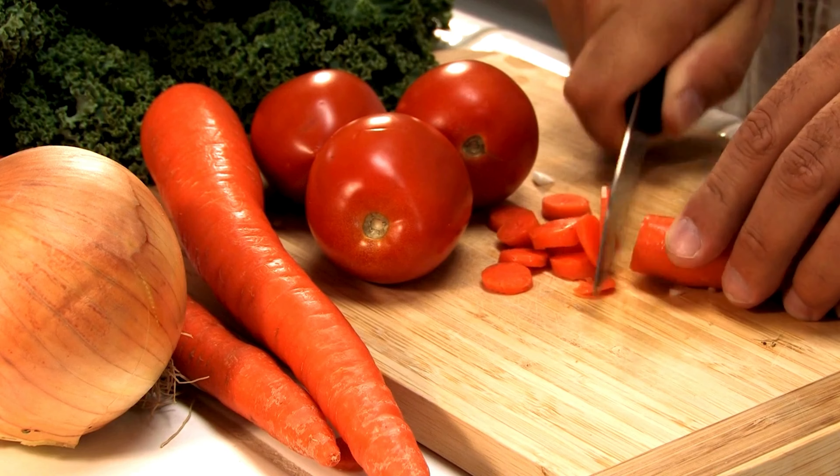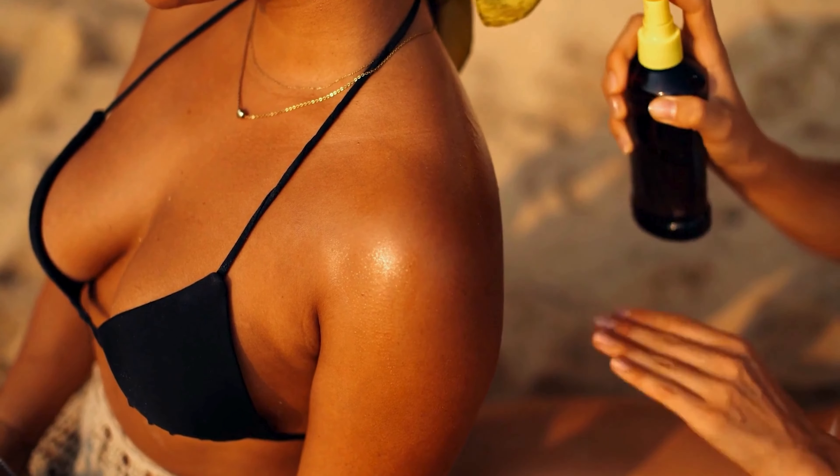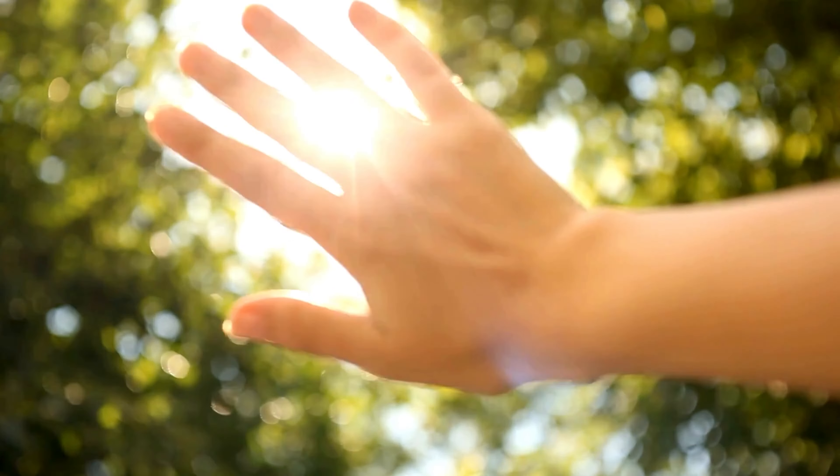When you consume a lot of tomatoes and carrots before summer, your tan will be healthier and more beautiful, as there is protection from the inside out from UVA rays. Skin sunscreens protect against UVB rays, but now they are starting to put UVA protection factors into skin protectants as well.